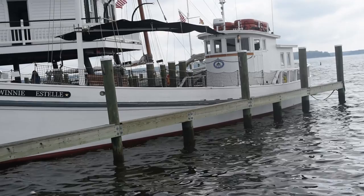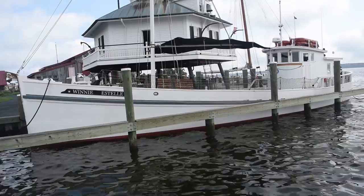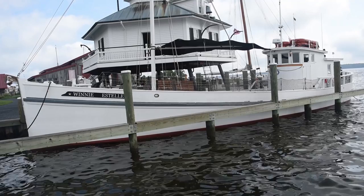All wooden boats have a lifespan and Winnie Estelle had really met the end of hers. She was left and abandoned down in Belize, and there was a man, Roberto Smith, who noticed her sort of foundering on a reef where she'd just been abandoned, and he decided to take her on as a project. He thought he could fix her up and use her as a charter boat.